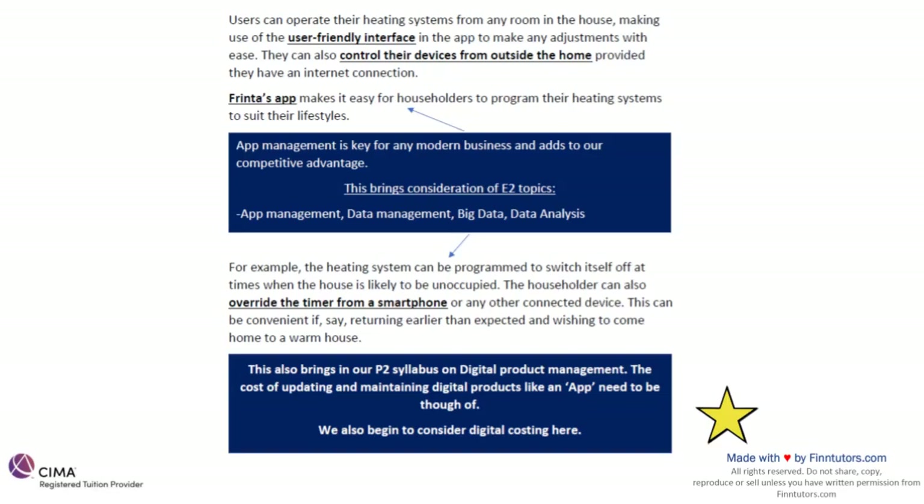Topics of data analysis, big data, and data management are key for us mainly because we have the infrastructure set up — like an app. When speaking about app management, upgrading our apps, it's important to have brief knowledge about digital product management, app management, and the cost of developing and maintaining an app — this is part of your P1 syllabus. For students studying with us, I will give you an extra summarized document just on digital product management.